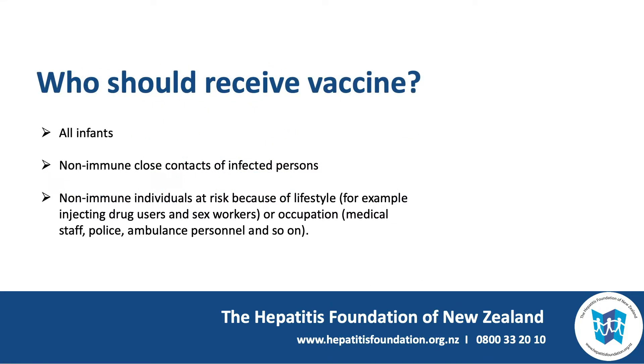Who should receive vaccine? Well, all infants, close contacts of infected persons if they're not already immune, and non-immune individuals at risk because of their lifestyle, such as injecting drug users or sex workers, or because of their occupation — for example, medical staff, police, and ambulance personnel.